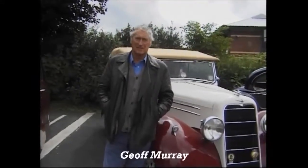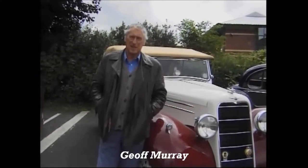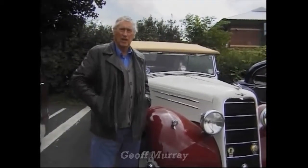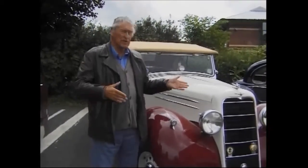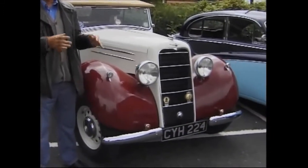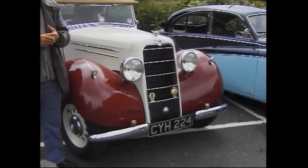Hello, Geoff. Could you give me a brief history of the car, please? It's a 1936 Hillman Hawk. It's one of the last of the big Hillmans. After 1936, all the big Hillmans became Humbers, and the small Hillmans became Minxes, if you like.